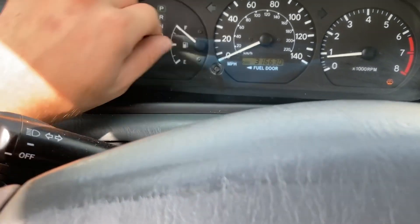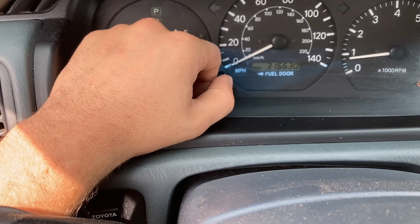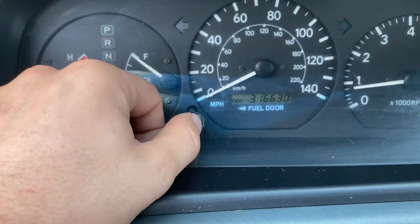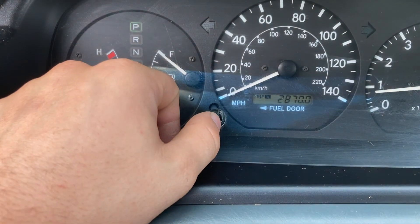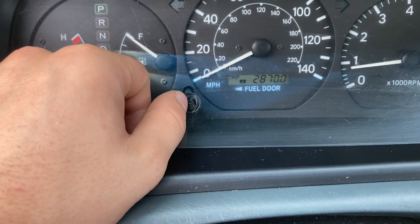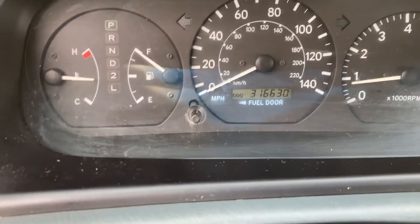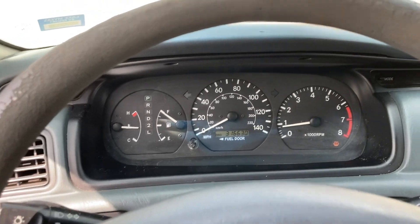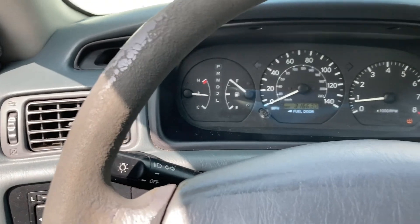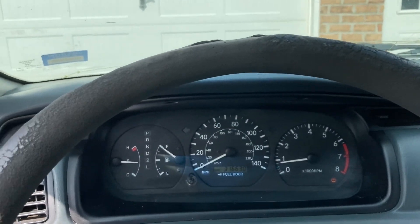I've never actually — oh, hold up — oh, I didn't know I could do that. Nice. The car's all nice and I like it. You don't hear any rattles at all.